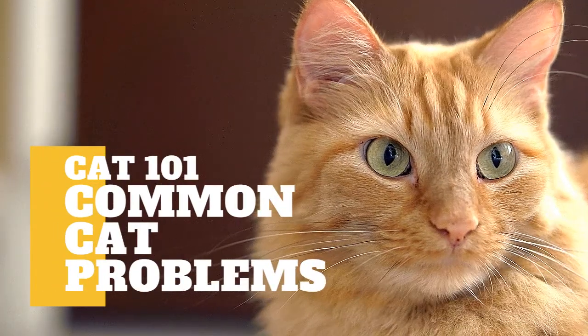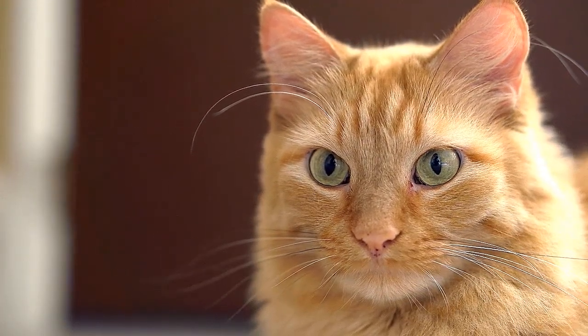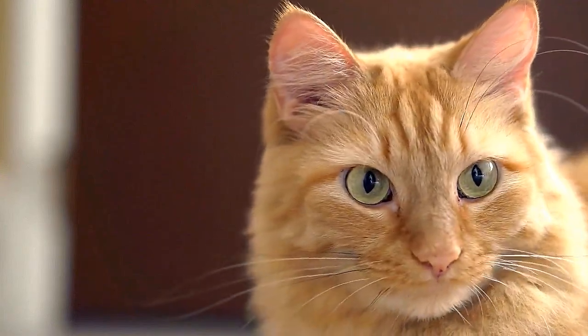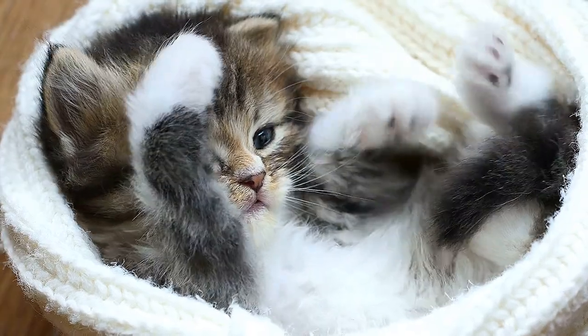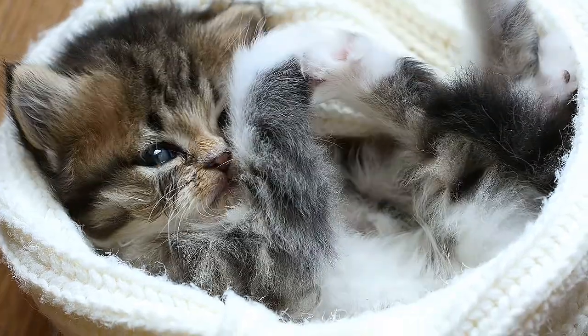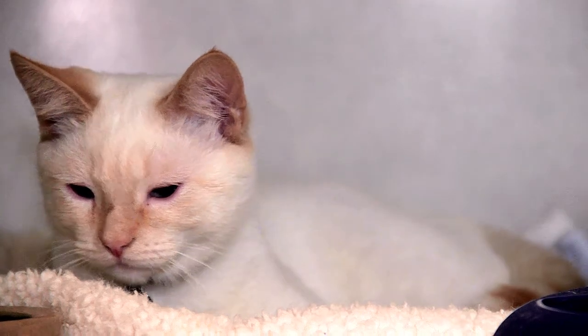In today's video, we are going to talk about common cat problems. We love our feline friends when they rub against our legs, knead our laps, or look us in the eye and purr. Yet sometimes we may not like everything about our four-footed friends — not when they streak through the house at 3am or reject a perfectly clean litter box. The good news is that just about every common cat problem can be managed with a little help.